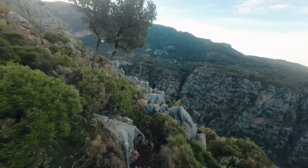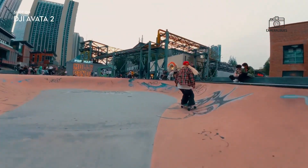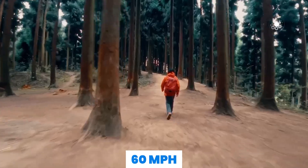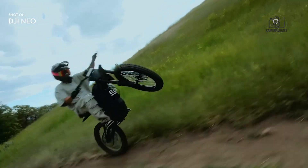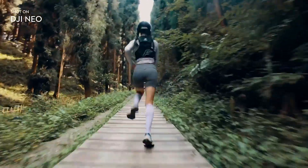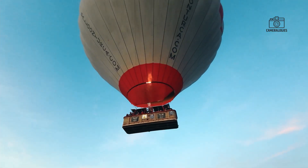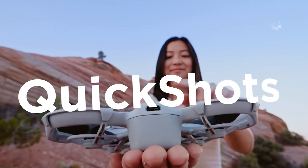In addition to camera improvements, the DJI Nioh 2 is expected to offer significant upgrades in flight performance. Leaks suggest the Nioh 2 could reach speeds of up to 60 miles per hour, which is incredibly fast for a drone in this category. This speed would be ideal for capturing fast-moving subjects, such as cars, wildlife, or athletes, without the risk of motion blur or lag. Speed can be a crucial factor for aerial videography, so this is one area where the Nioh 2 could truly shine.